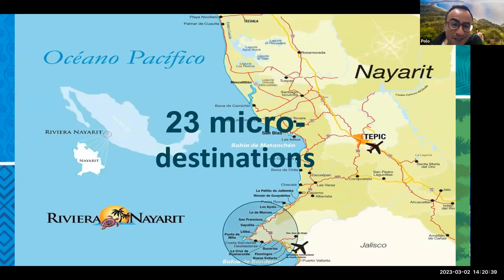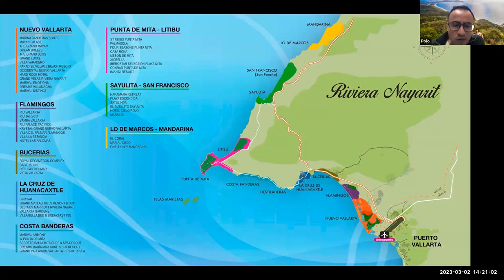Where to stay: we have 23 micro-destinations. About 90% of hotels are located in the south of the coastline, within a two-hour radius of Puerto Vallarta airport. We have everything from small boutique hotels to independent boutique hotels, four- and five-star all-inclusive resorts, as well as luxury and ultra-luxury properties. The Riviera Nayarit is currently the area in Mexico where most luxury brands are building new properties — this is set to become the new luxury destination in Mexico in the next five to ten years.